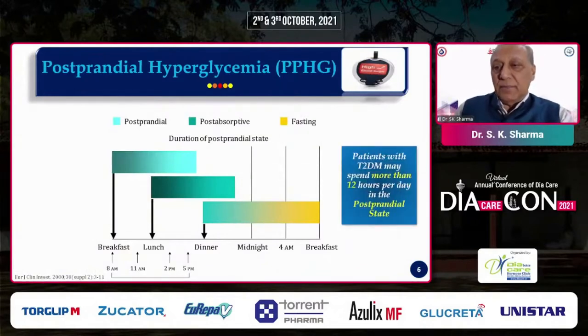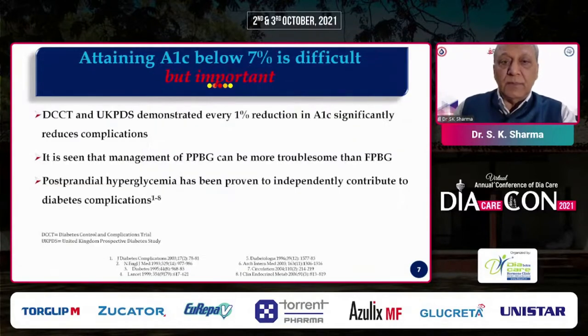Patients with type 2 diabetes spend more than 12 hours per day in the postprandial state, with three major meals and sometimes two or three minor meals. Attaining A1c below 7% is difficult but very important, as landmark trials like DCCT and UKPDS have clearly established that reducing HbA1c reduces diabetic complications. Postprandial blood glucose is sometimes more troublesome than fasting blood glucose and has been proven to be independently linked to many diabetic complications.